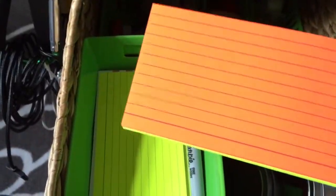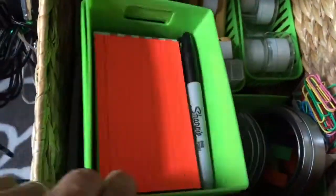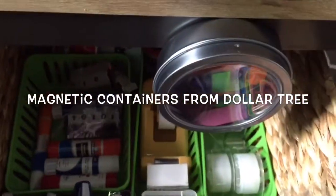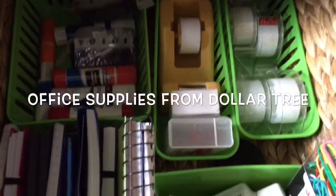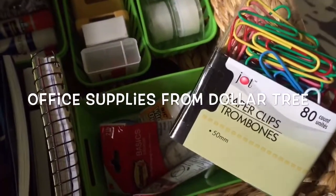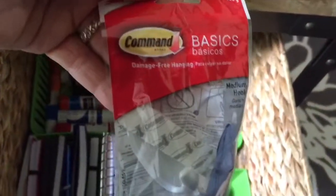Next I have a basket labeled 'office supplies.' I've got a little sharpener, colorful index cards — great if I'm in the kitchen doing a recipe on the fly and don't have my notebook. I've also got these little magnetic containers from the Dollar Tree — they stick wherever there's a magnet, or you can add a magnetic strip to use them anywhere. I put sticky notes in there. I also love these colorful paper clips — they're just fun to use.